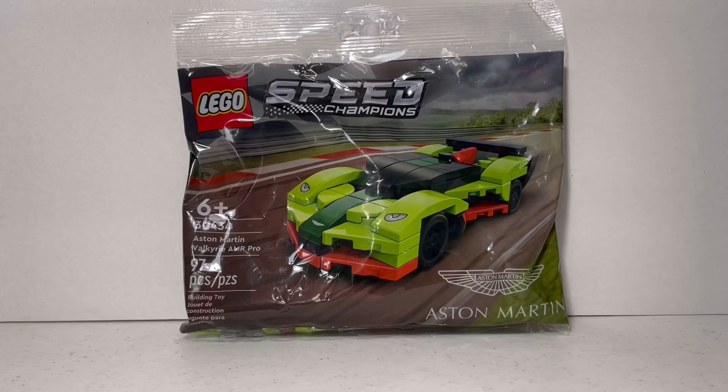Hello, welcome to Bobby's Bricks and Blocks, and today for this Party Bag Wednesday we'll be building set 30434, Ashton Martin. This one's a really cool set — it has 91 pieces. Now let's open it.